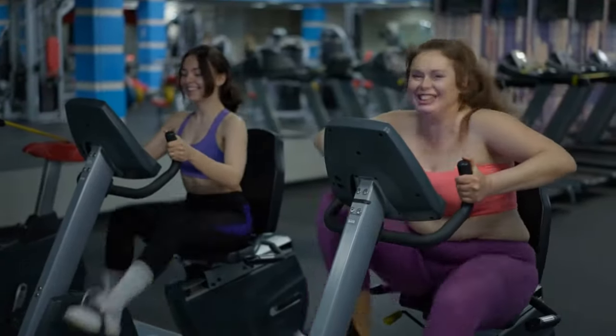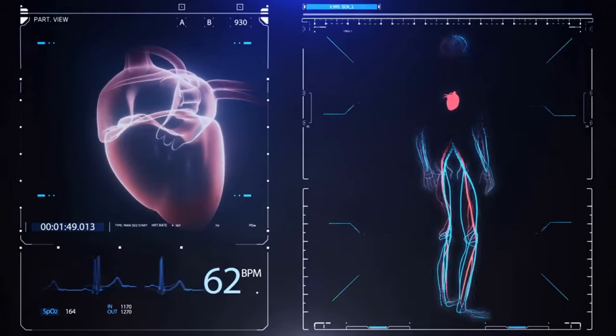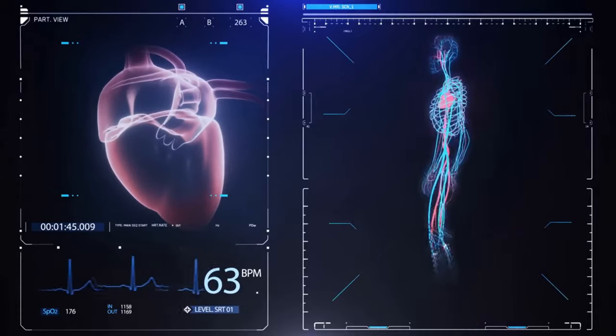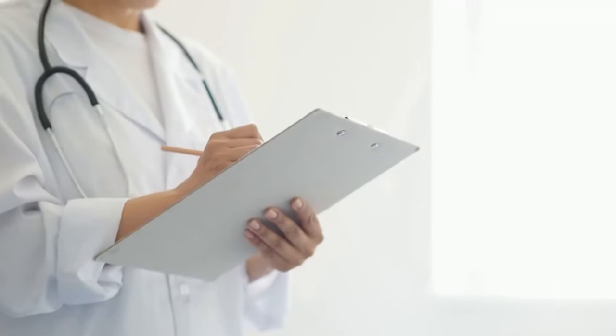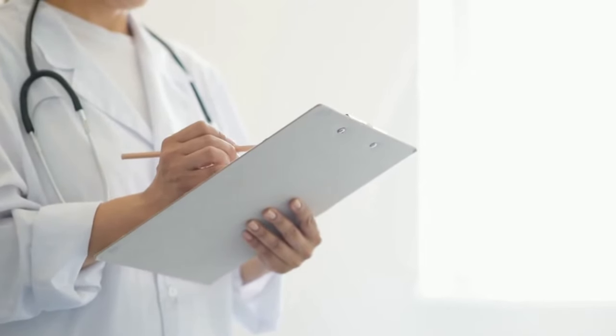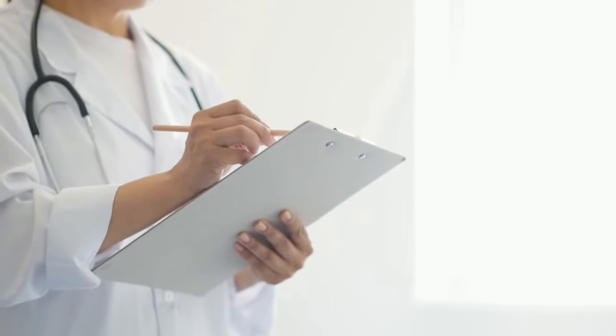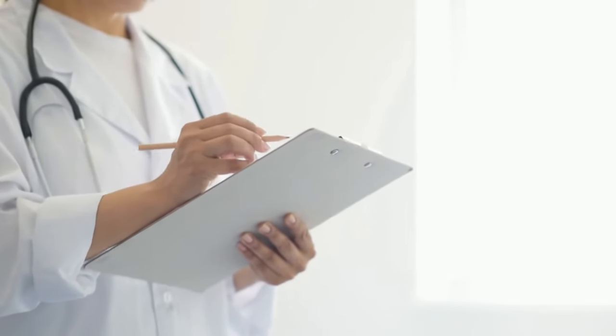Recumbent bikes are very safe because the risk of falling off one is minuscule. And here's another thing — everyone praises the effects of aerobic exercise on heart health. However, not everything aerobic is excellent for your heart, and you should know that certain conditions impose extra care before starting a workout regimen. That's why we always advise you to consult with your doctor before trying new fitness equipment.